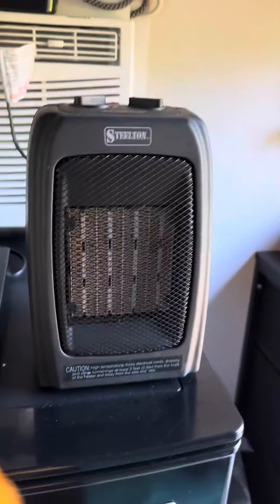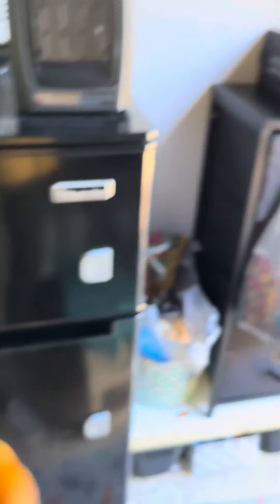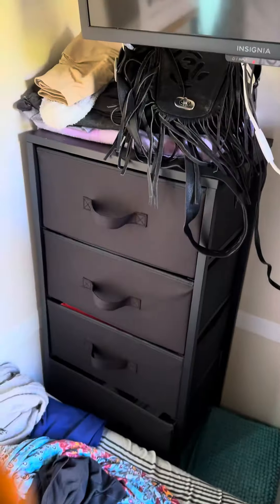I have our little heater that we bought. Oh my god, it bakes you in here. TV, refrigerator, our little dressers on each side.